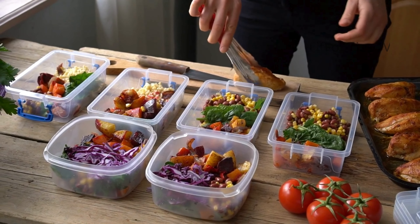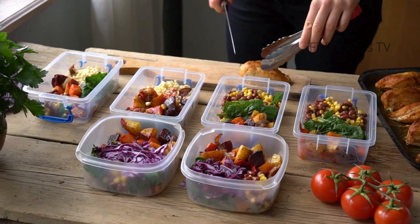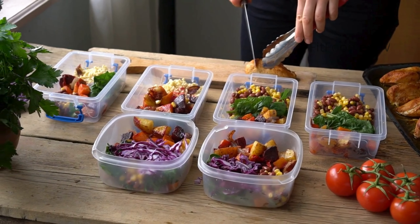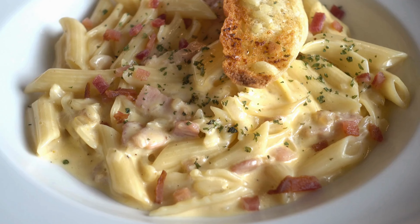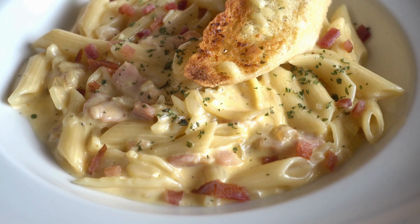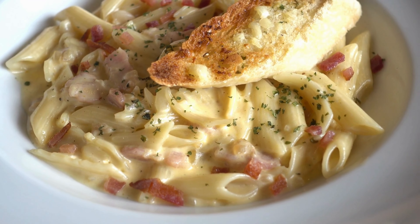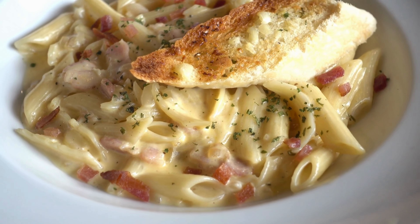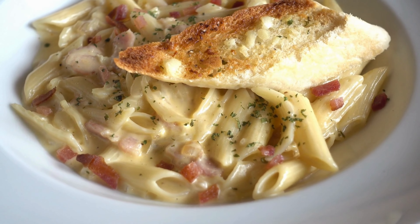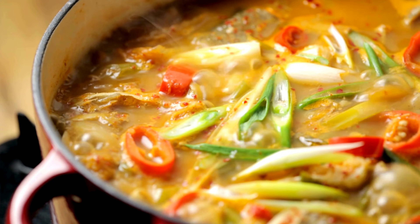Stir fries: stir fry a mix of colorful vegetables such as bell peppers, broccoli, snap peas, and carrots. Add tofu, chicken, or shrimp for protein. Pasta and grain bowls: bulk up your pasta dishes or grain bowls with vegetables — think spinach, cherry tomatoes, zucchini, or roasted eggplant. Soups and stews: add plenty of vegetables to soups and stews; carrots, celery, spinach, and tomatoes are all great options.